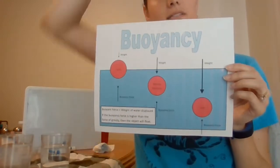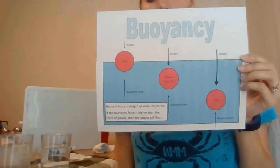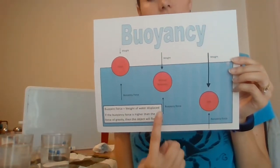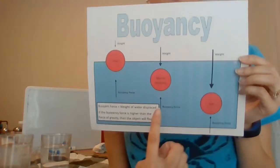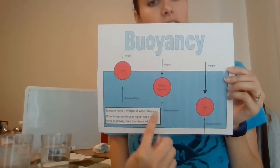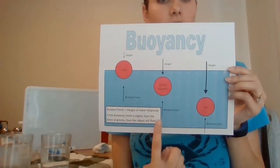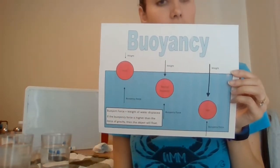In order for something to float, the buoyancy force has to be stronger than the force of gravity pushing down. If something sinks, that means that it is heavier than that buoyancy force. In the middle, we have something called neutral buoyancy - it's not floating on the top and not sinking to the bottom, kind of sitting somewhere in the middle, and it can easily move through the water column because the two forces are exactly the same.